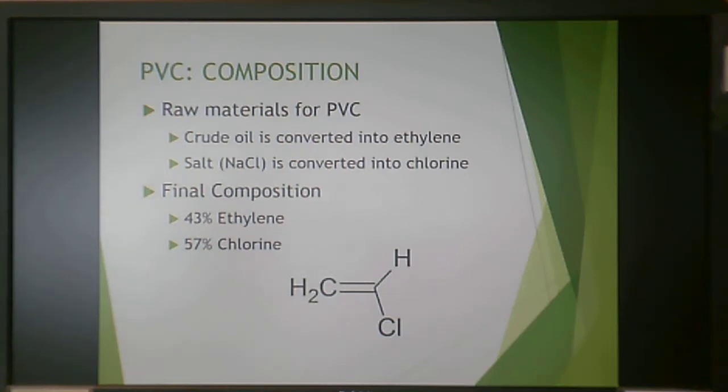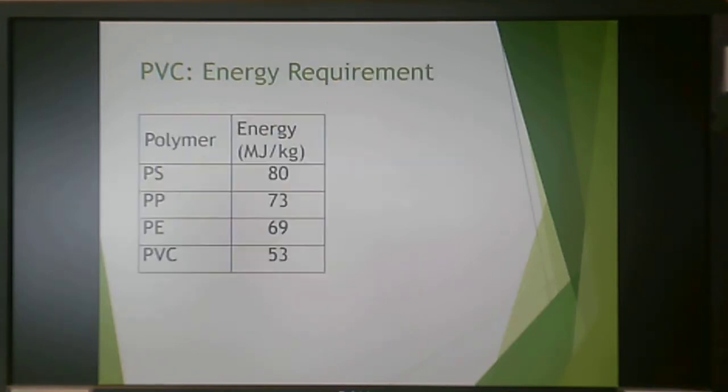The final composition of the mixture is 43% ethylene and 57% chlorine. These are the energy requirements for making various polymers. Polystyrene is the most energy intensive, while PVC is very low — the least of the four major commodity polymers — and that's where the marketing advantage comes from.